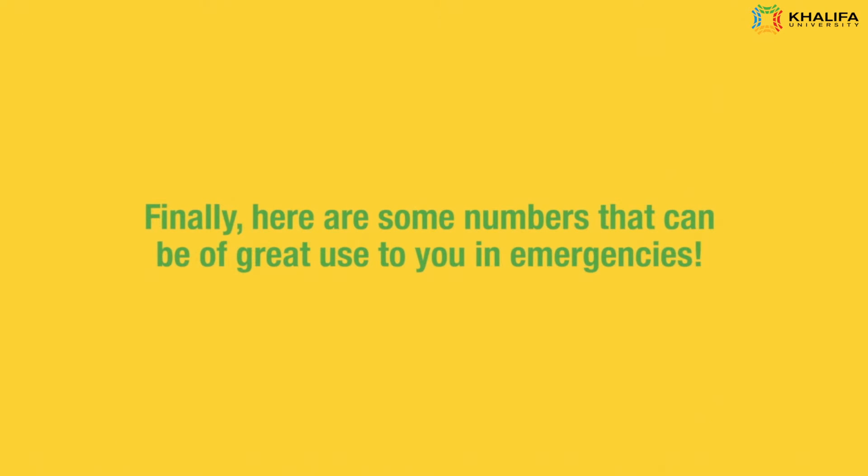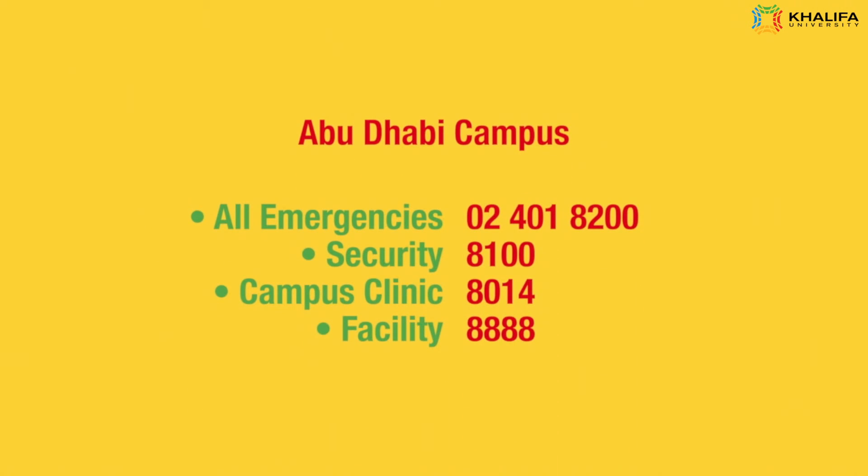Finally, here are some numbers that can be of great use to you in emergencies. Abu Dhabi Campus: All emergencies — 02-401-8200. Security — 8100. Campus Clinic — 8014. Facility — 8888.